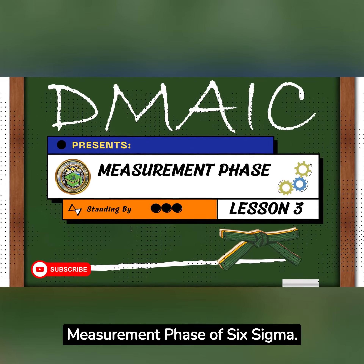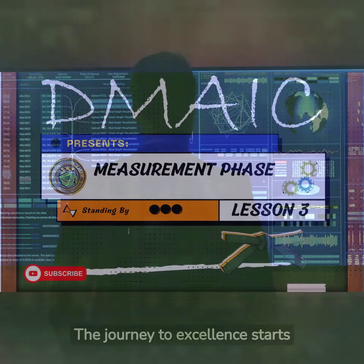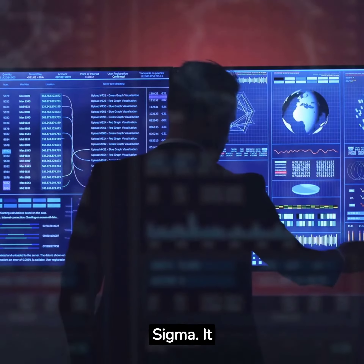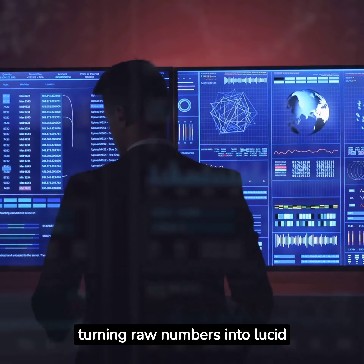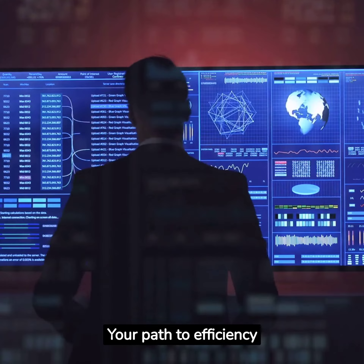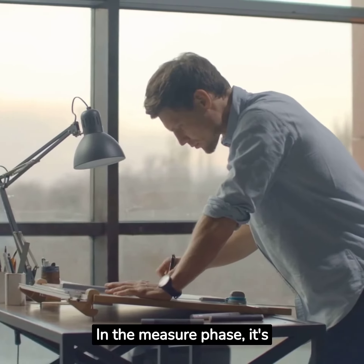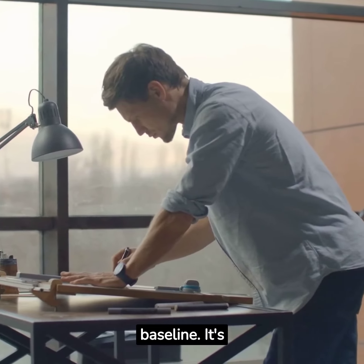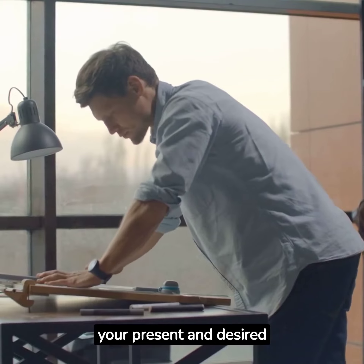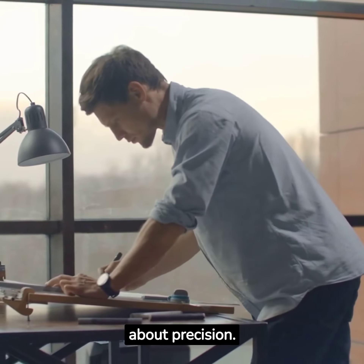Let's now move to the measurement phase of Six Sigma. The measure phase unlocks the power of data, turning raw numbers into lucid insights. In the measure phase, it's all about quantifying the baseline — seeing your current standing and identifying the gap between your present and desired performance. It's not about guesswork; it's about precision.